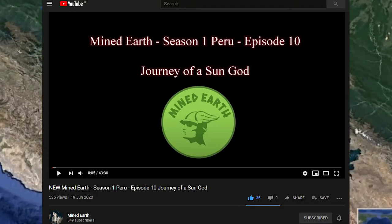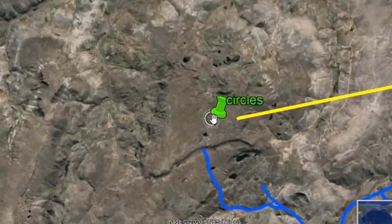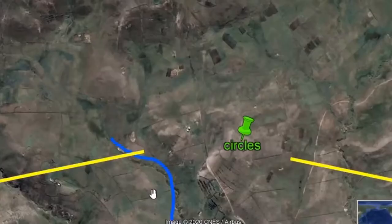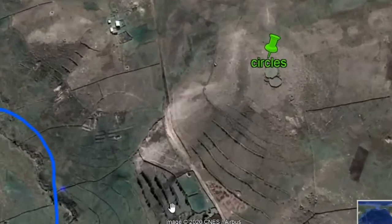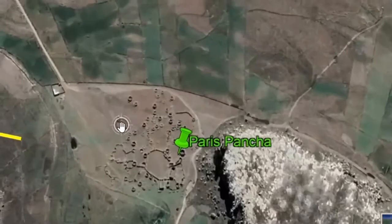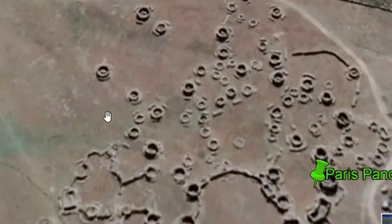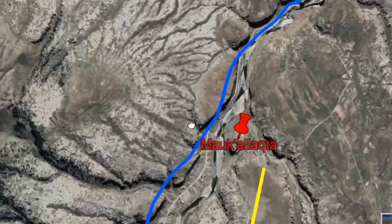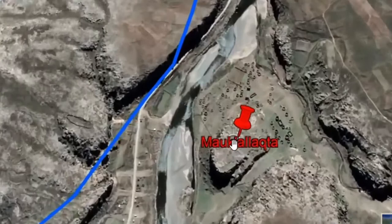First off you'll see we have more circular structures and they do look remarkably similar. Not exactly the same but you can see where the similarities are. Notice all of these circular structures — they seem to look like silos, and you have the same kind of structures.